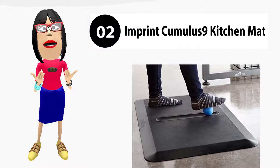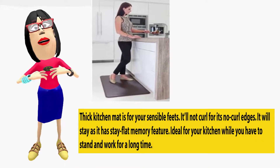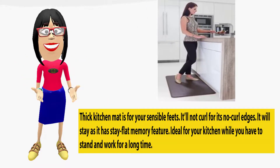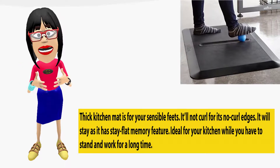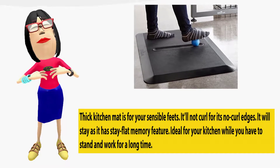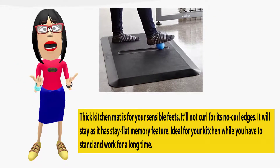Imprint Cumulus 9 Kitchen Mat. This thick kitchen mat is for your sensible feet. It will not curl, thanks to its no-curled edges. It will stay flat with its stay-flat memory feature, making it ideal for your kitchen when you have to stand and work for a long time.